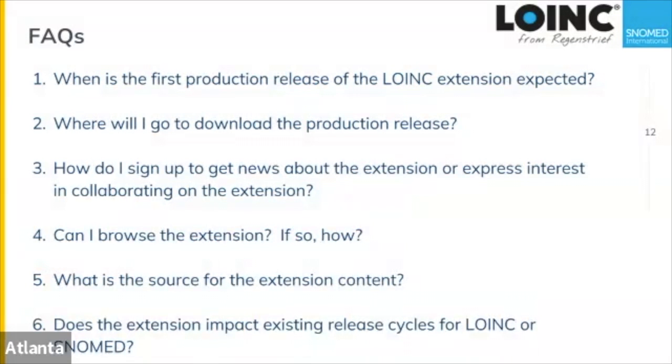The next question: where will I go to download the production release? There's a great site at loinksnomed.org — you can go there, register, and download the preview. That's the primary place to download the release. For the production release, it will probably be similar, and SNOMED International will discuss making it available to members in a similar way to other SNOMED content.